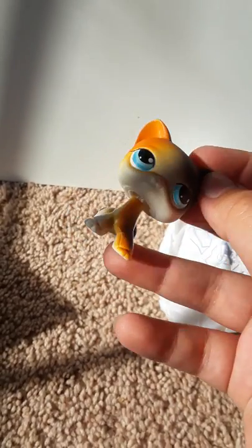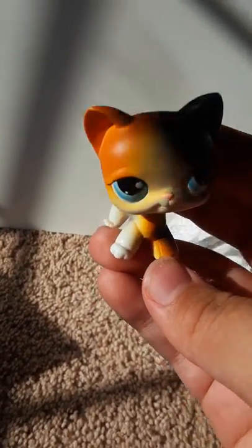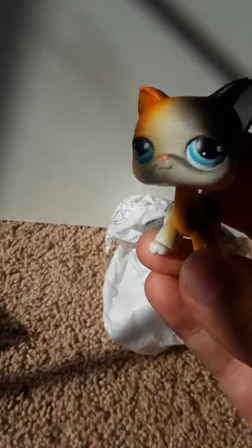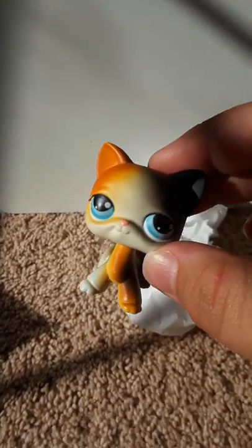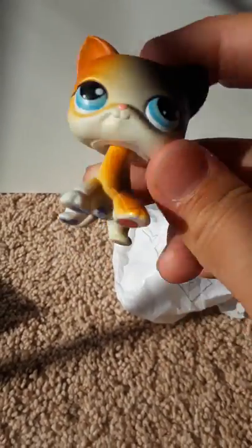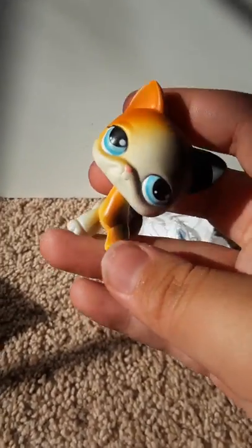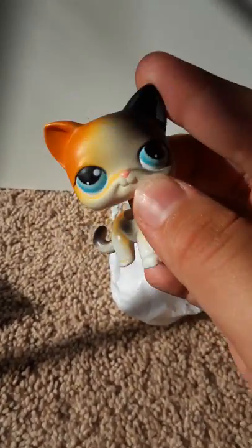Then we have this adorable short hair, which LPS Hannah uses in her summertime series as Kaylee. So I'm so happy to have her — she's super duper adorable. She's in great condition, besides the ink stains on the bottom. I don't really mind ink stains as long as they're not on the face. This one's super cute!